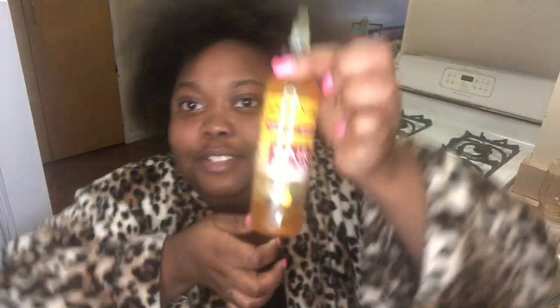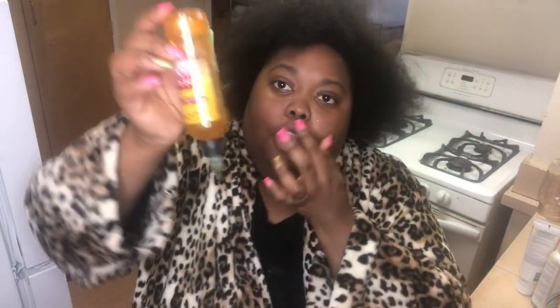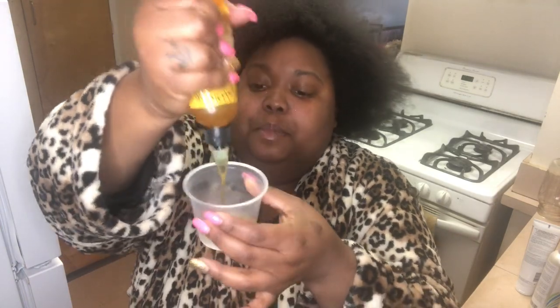My hair is fully combed out — I got all the knots and kinks out. I sprayed a little bit of the conditioner water mixture on it. Now I'm going to put in this Salon Pro Argan Oil Hair Food. It cost me two dollars at the beauty supply store and it's really good for creating a hot oil treatment. I'm adding it into a cup — just about that much product, you don't need to overdo it — and then I'm going to take our Cantu deep treatment hair mask and mix it in.